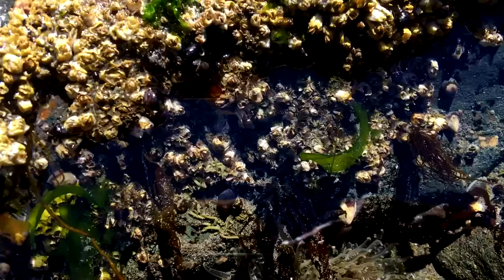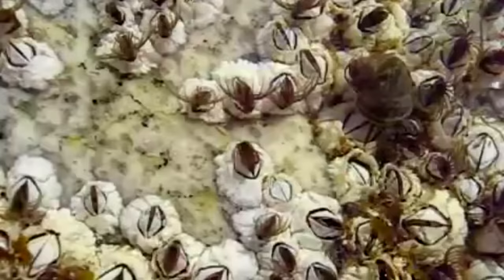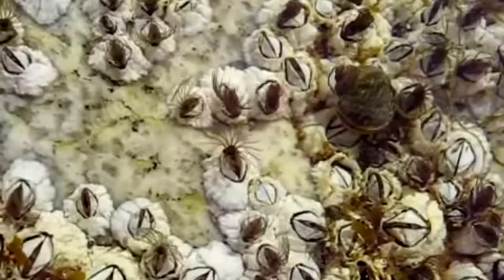They depend on cross-fertilization with other nearby barnacles in order to produce fertilized eggs. Often, when choosing a spot to settle down as larvae, barnacles search for places with a few conspecifics already in place. This is because barnacles, on average, do not broadcast spawn, and instead rely on internal fertilization.